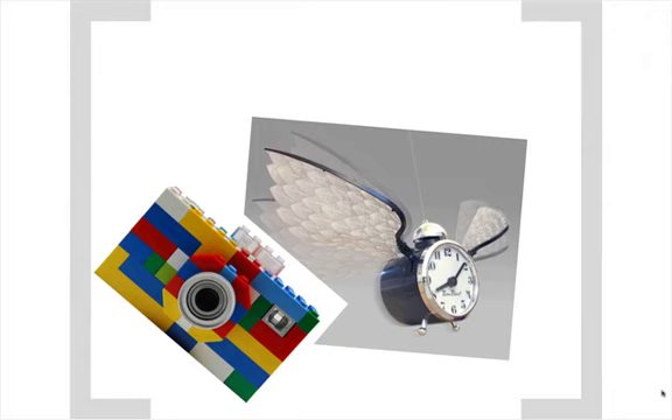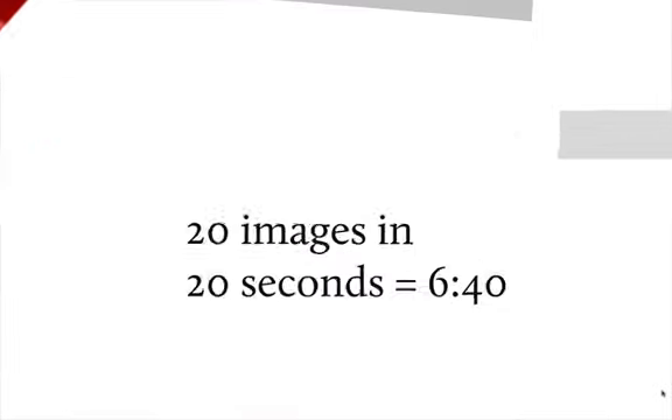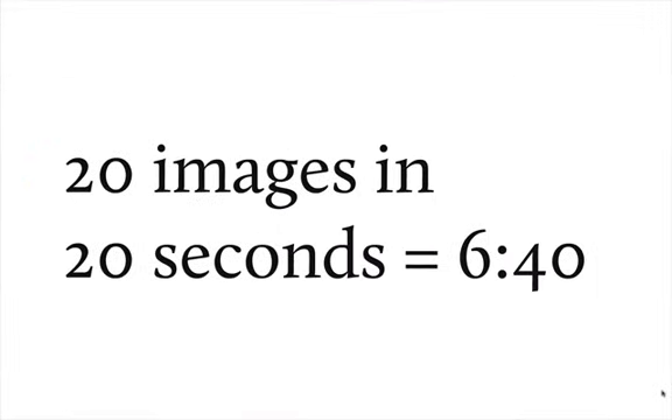What is a Pecha Kucha? Well, it's 20 images placed on 20 slides — no more, no less. Each slide is programmed to be on the screen for 20 seconds. You don't get to control the timing; rather, PowerPoint or whatever presentation tool you use must be timed to keep up with you. 20 images at 20 seconds is exactly 6 minutes and 40 seconds.